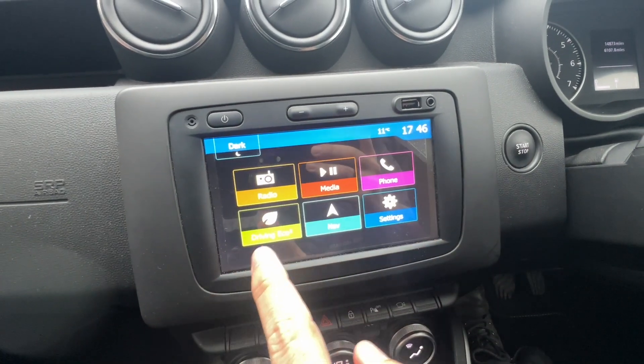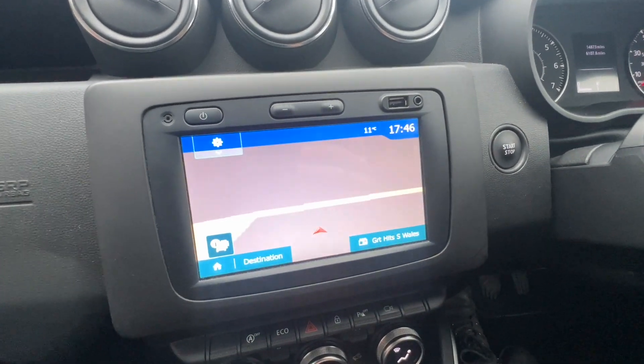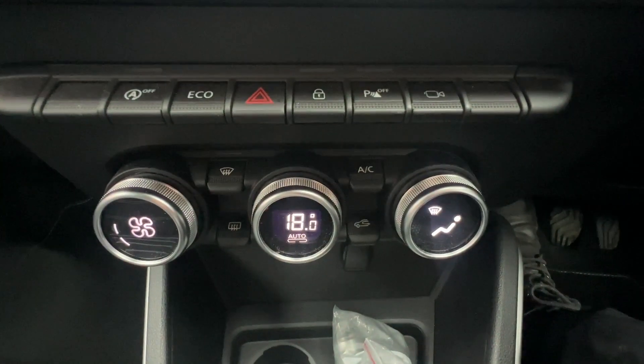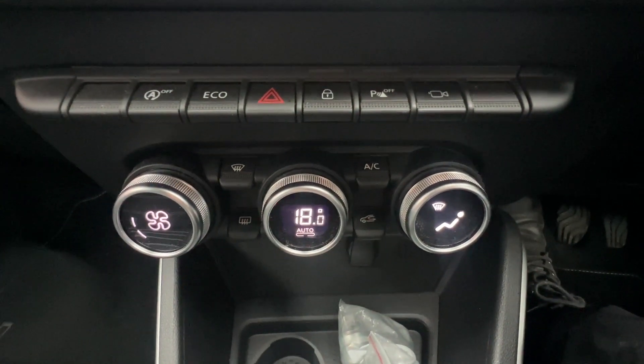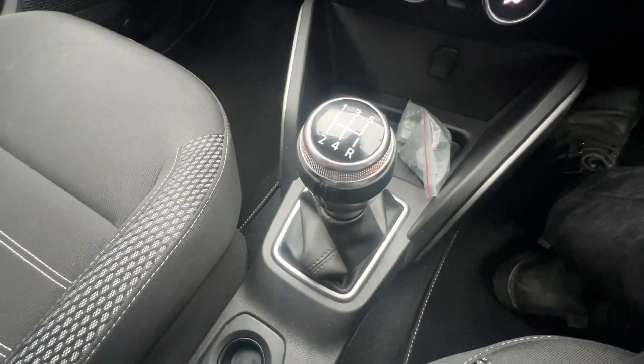It also has phone functions along with full screen colour satellite navigation. Other features include air conditioning, stop-start technology, multiple cameras, along with rear parking sensors and a manual gearbox.